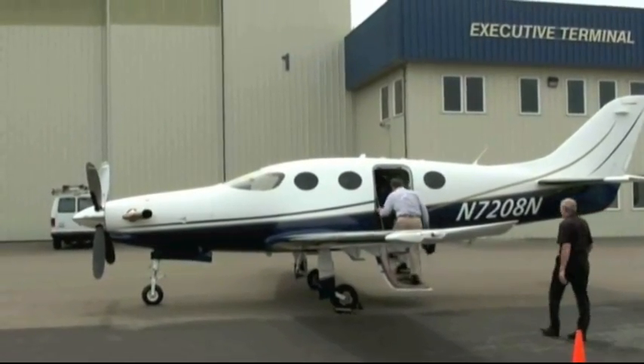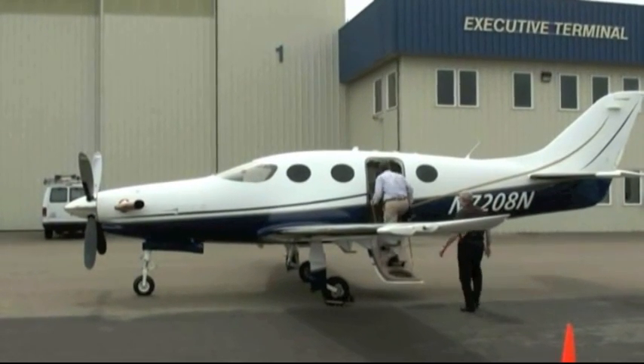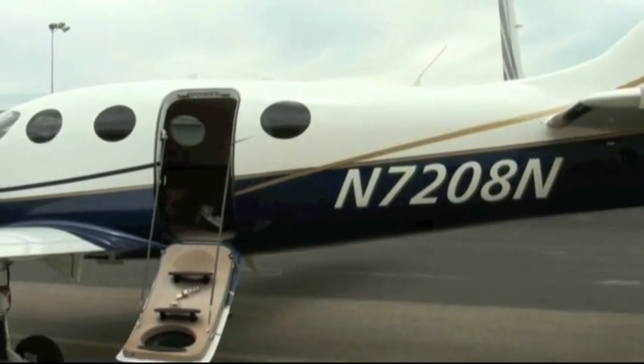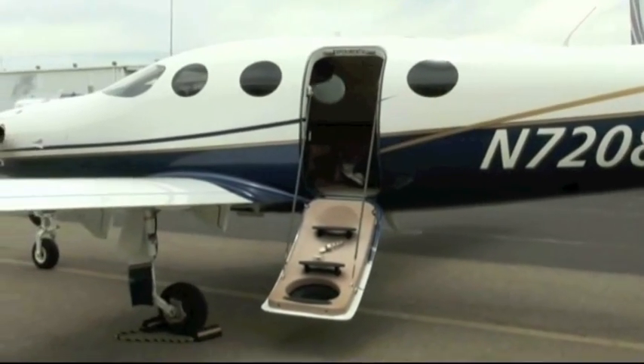On June 28th, I joined Rich Finley, Epic's Chief of Engineering Flight Test, to test fly November 7208 November, a privately owned LT that was completed in October of 2007. Up till now, the aircraft had flown about 1,000 flight hours.